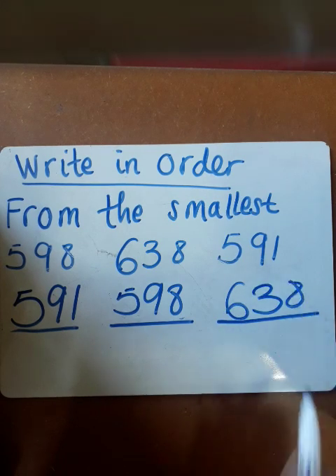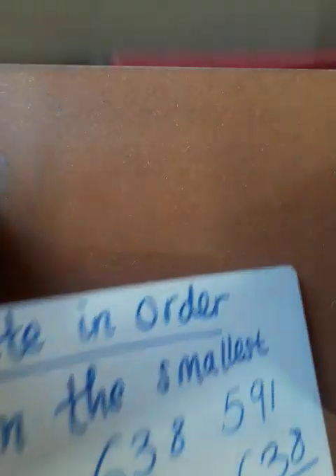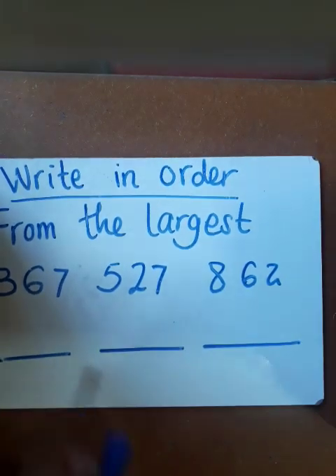Then you are done. This means you have arranged your numbers according to the instruction which says write in order from the smallest. Then after that, you're going to do the same, but you're going to start from the largest.